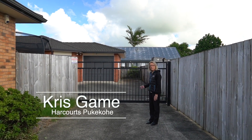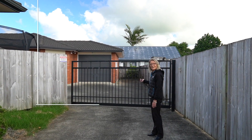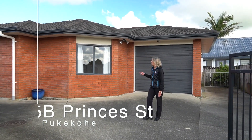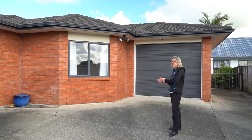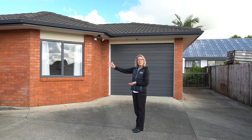Introducing 105B Pinces Street. The electric gate welcomes you into the property. Greeted with brick and tile, low maintenance. There's extra parking and a single internal garage as we wander down to the front door.